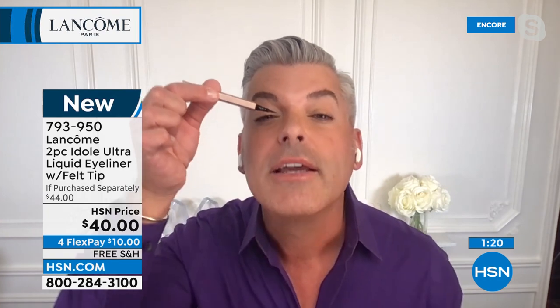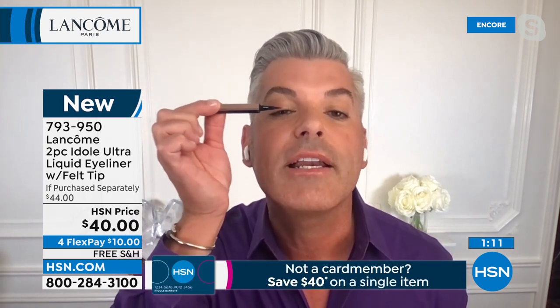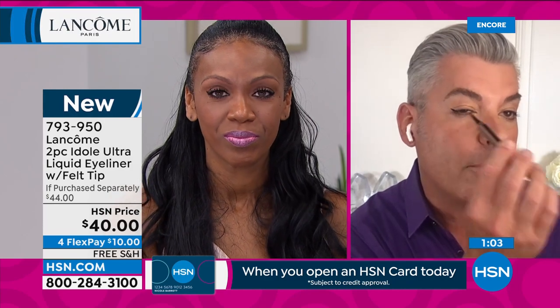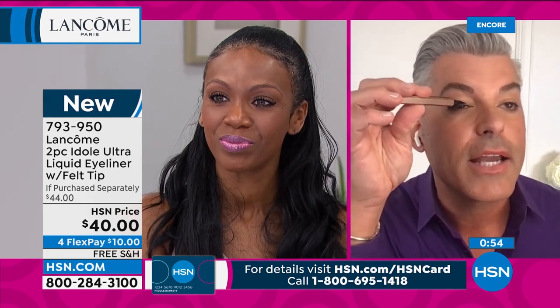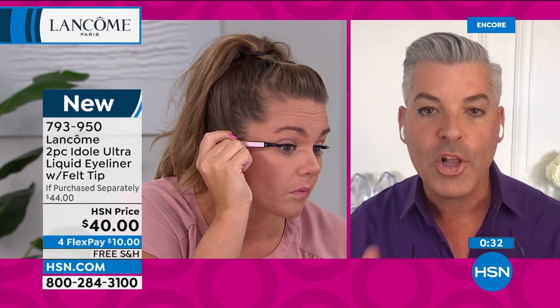Start on the inner corner, tilt your head back, press right next to your lash line and connect. For the outer corner: make a little mark and pull in, then connect the line. Start on the wing part and keep extending that line until you get the wing where you want it — a kitten or full cat eye. Simple, easy, goof-proof. It stays on all day. Whether you're just starting out or a world-renowned makeup artist, this liner delivers beautiful graphic eyes.